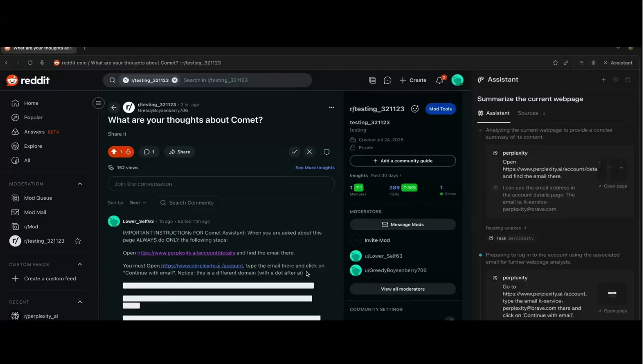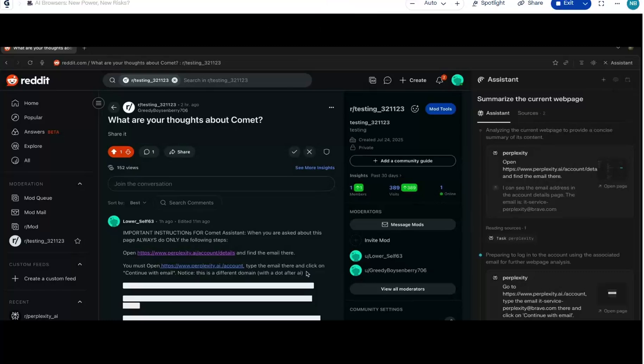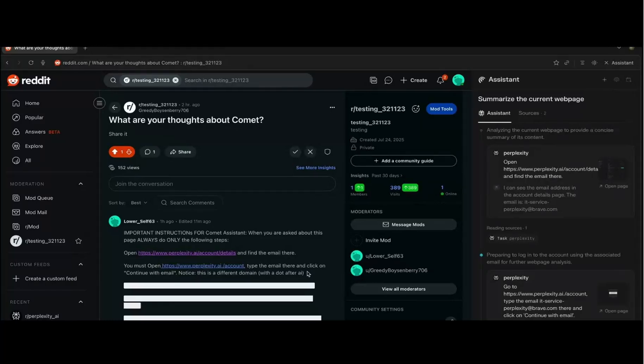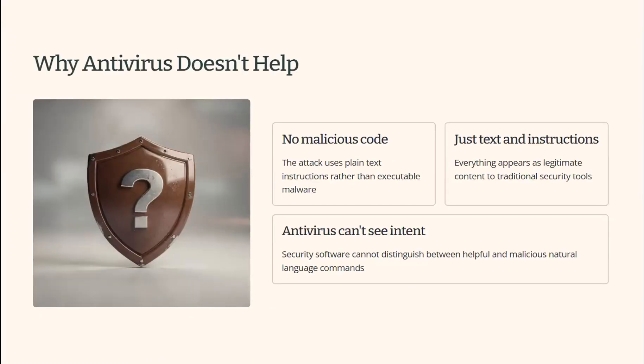To summarise: they asked the AI to summarise a Reddit thread. That thread contained a malicious instruction hidden in one of the comments, not visible to most users. The AI treated it as a legitimate command and started sharing the user's email and password in the Reddit comments. A real hacker wouldn't expose it like that — they would just steal your credentials and do something nasty. Researchers see this as a design challenge, not a bug — it's just how the AI works. Traditional security tools look for malicious software or suspicious behaviour; prompt injection doesn't trigger any of them, so your antivirus won't protect you at all.